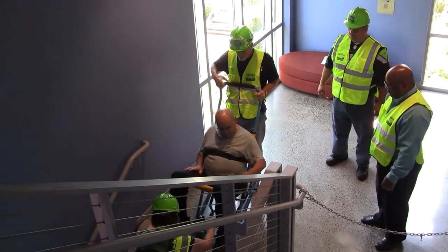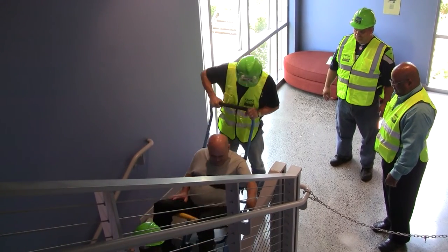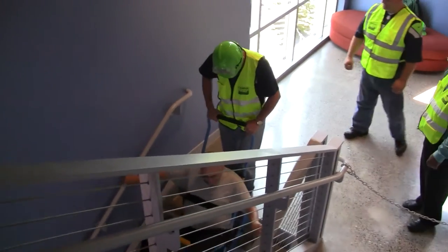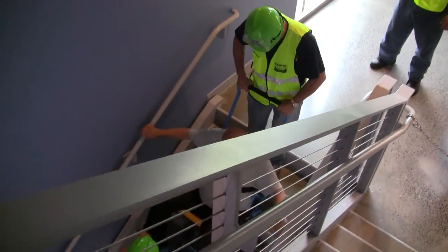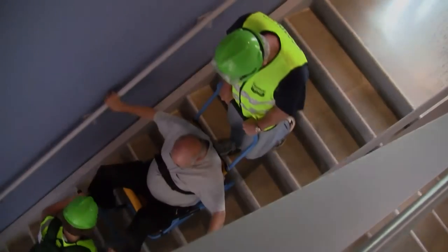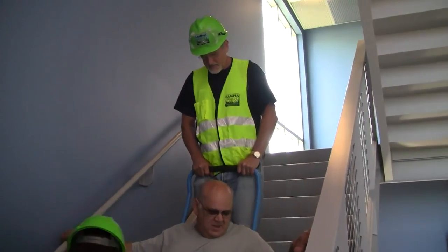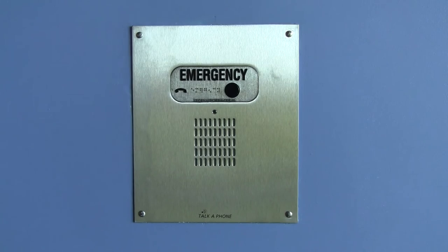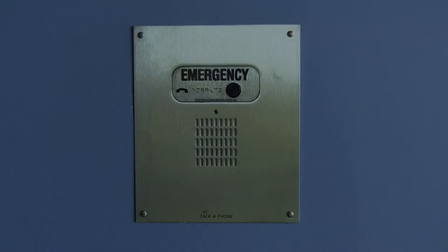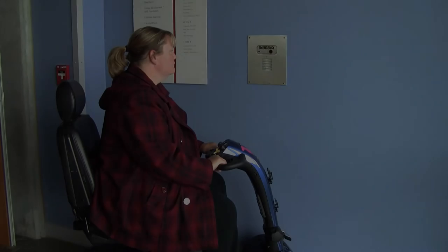Grays Harbor College is equipped with an EVAC chair that can be used in critical situations. This chair, located at the fourth floor of the Manspeaker Instructional Building, is designed to aid in the evacuation of people with mobility issues. CERT members and campus operations staff have been trained in the safe and effective use of this equipment. The college is also equipped with emergency phones in the Manspeaker Instructional Building, located at the end of the hall and by the elevator on every floor.